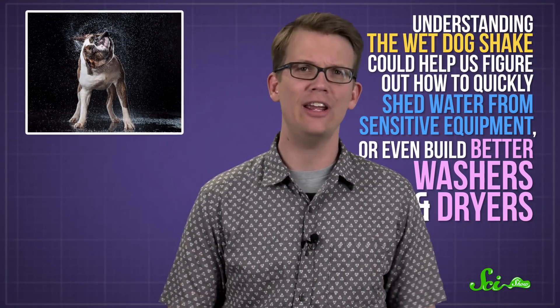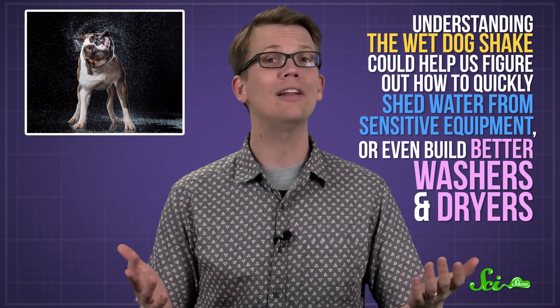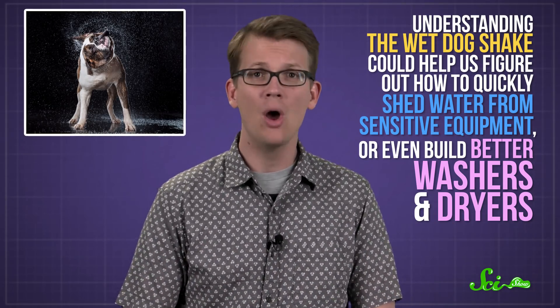The scientists behind this project think that understanding the wet dog shake could help us figure out how to quickly shed water from sensitive equipment, or even build better washers and dryers.